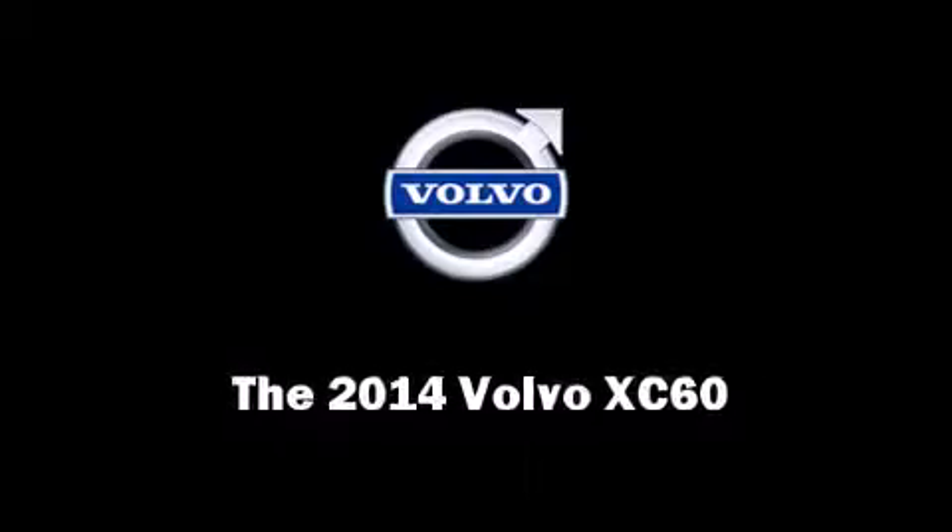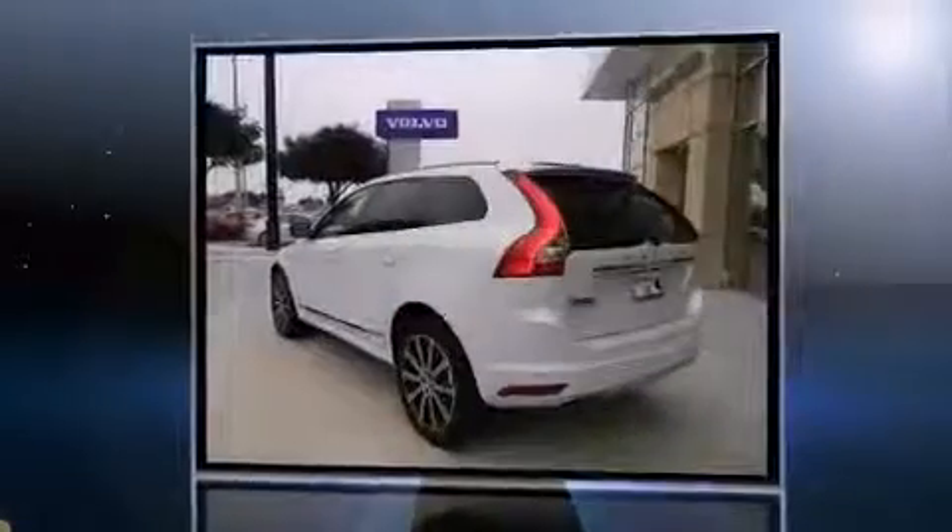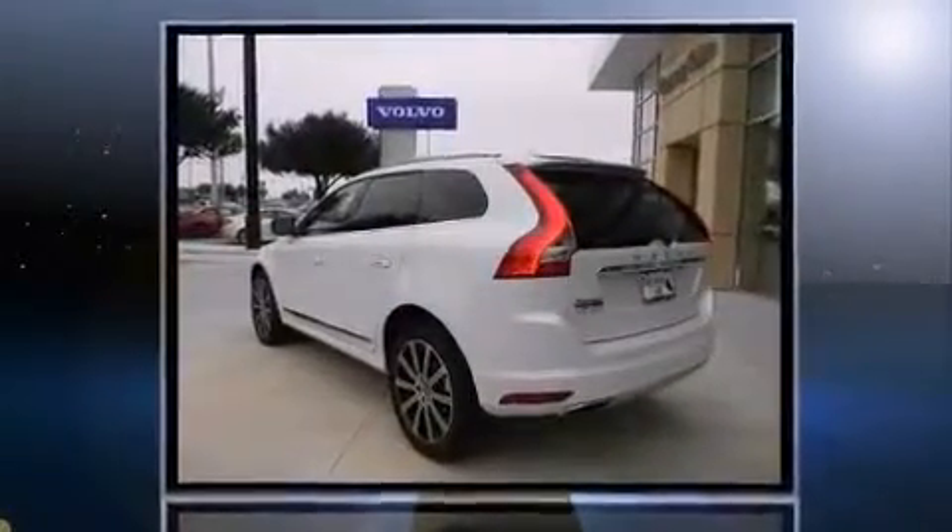Discerning drivers will appreciate the 2014 Volvo XC60. The engine breathes better thanks to a turbocharger, improving both performance and economy.